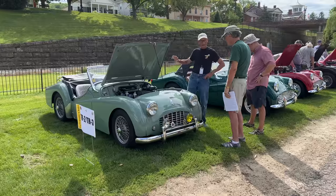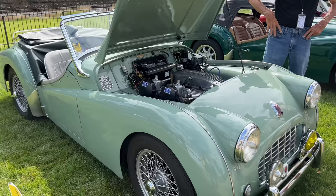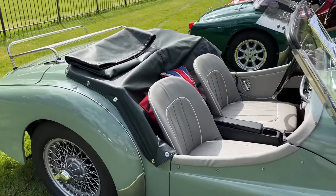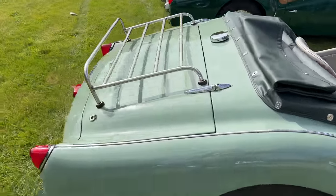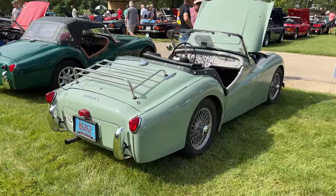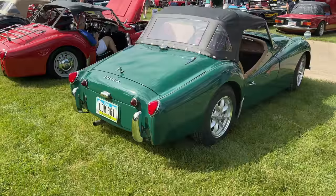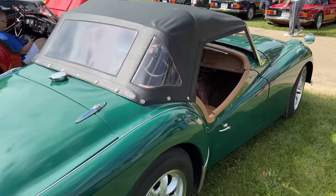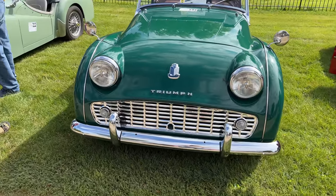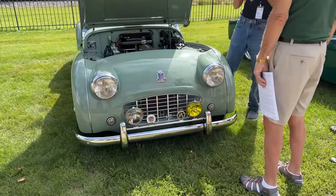Let's start with the TR2s and TR3s. It's a gorgeous TR3 — this is a small mouth. It's a beautiful color. They probably drive this car. Looks like it has a few modifications to make it easier to be streetable. Next to that, another TR3, this time a large mouth. You can see the difference between the large mouth and the small mouth TR3s, which is reminiscent of the TR2.